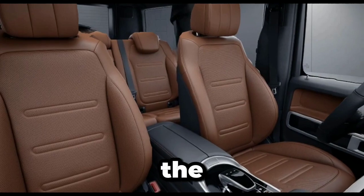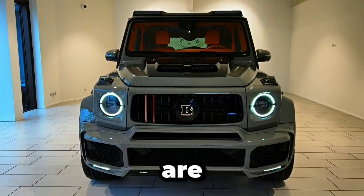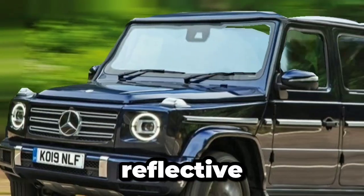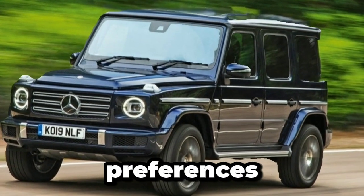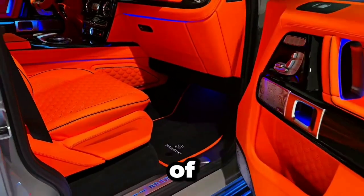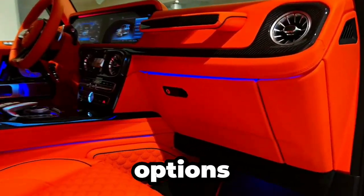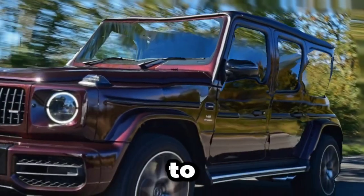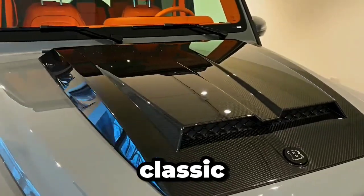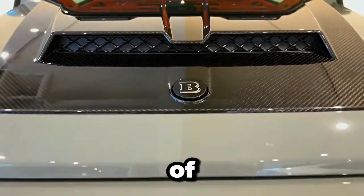Craftsmanship and personalization are at the heart of the Mercedes-Benz Maybach experience, allowing owners to create a vehicle that is truly reflective of their individual tastes and preferences. From hand-fitted leathers to a wide range of paint colors and trim options, every aspect of the Maybach can be tailored to suit your desires. With manufacturer paint and trim options, there are over a million possible combinations to choose from, ensuring that your Maybach is a one-of-a-kind masterpiece. Whether you prefer classic elegance or modern sophistication, the Maybach allows you to express your unique sense of style in every detail.